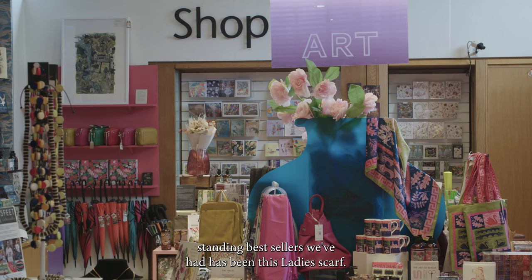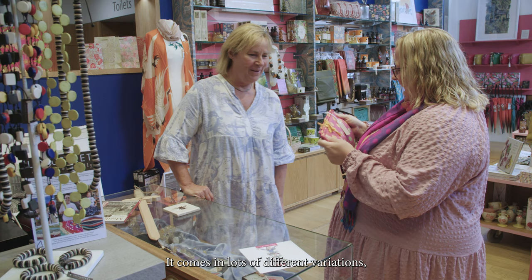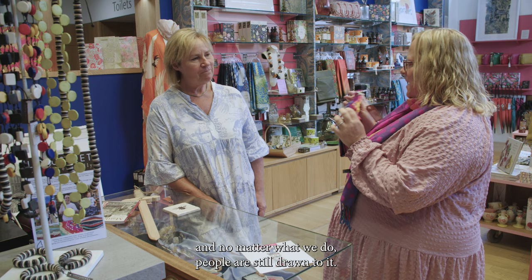One of the longest standing bestsellers we've had has been this lady's scarf. I'm going to get some of those in the show. It comes in lots of different variations and no matter what we do, people are still drawn to it.